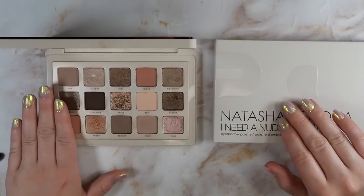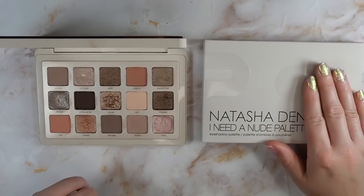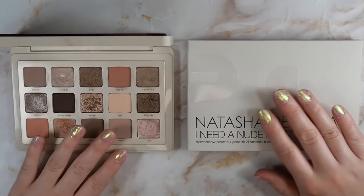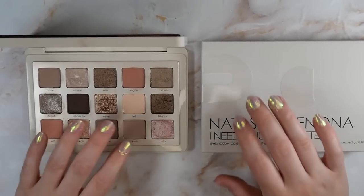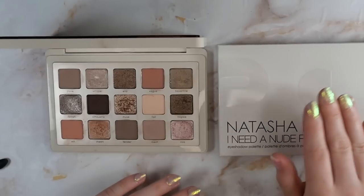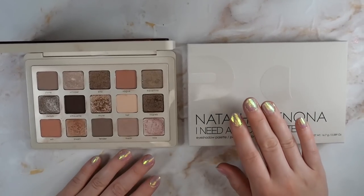I'm going to have timestamps for all the sections in this video because I know not everyone cares about going super in-depth on every section, so feel free to skip around. I can only speak from my own perspective as someone who has fair skin, so I did watch a few videos from other creators with deeper skin tones and I'll link those videos below. If you've seen any other videos, feel free to let us know in the comments.